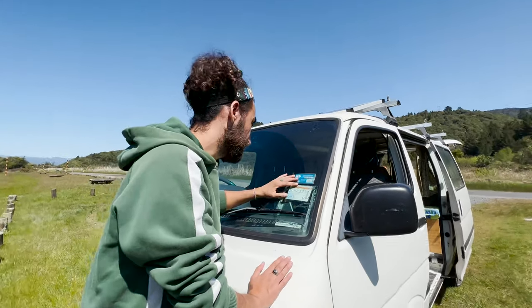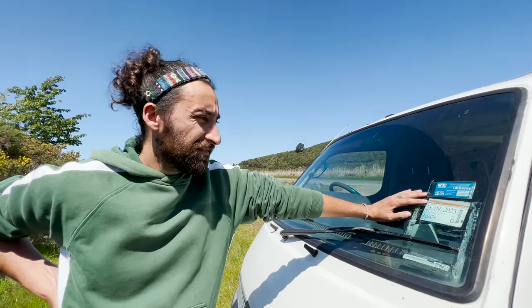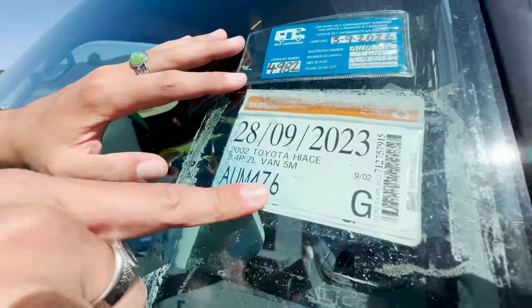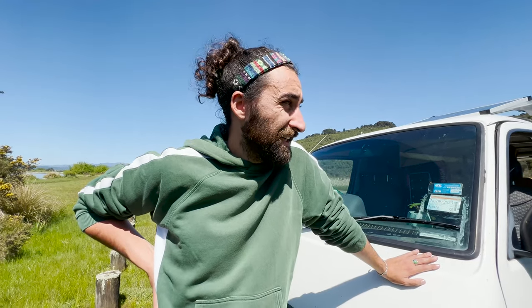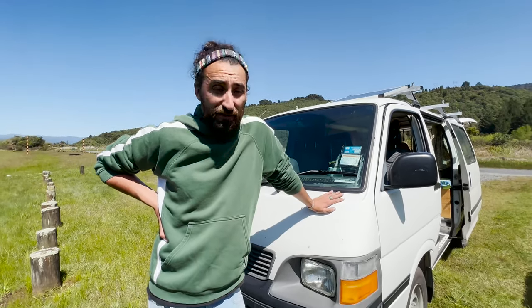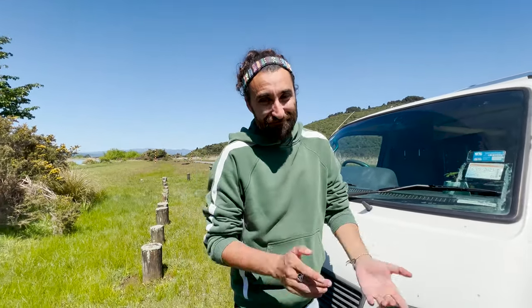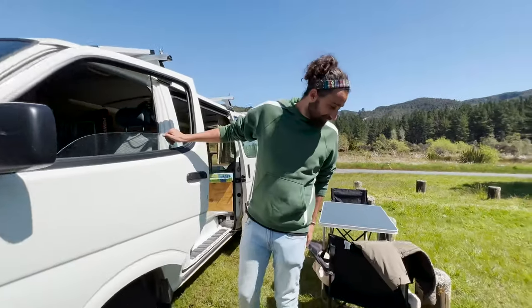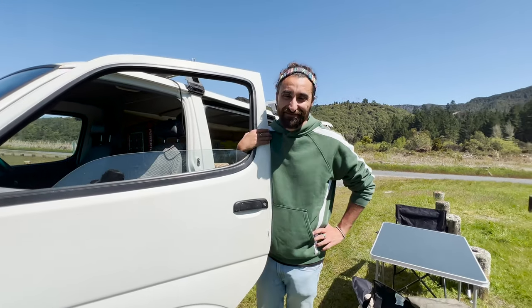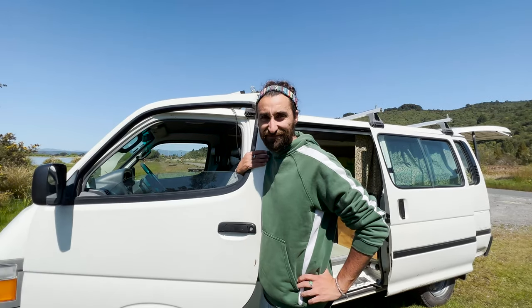Another thing is the rego — the vehicle tax. We paid 12 months, which was roughly 150 to 160 New Zealand dollars. And regarding insurance — it's not mandatory here, but we strongly recommend at least third-party, because if you hit someone you're in big financial trouble. We don't have it yet because everything happened so fast when we found and bought the van, but we are going to sort third-party insurance.